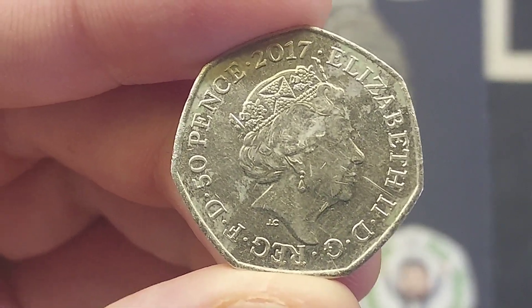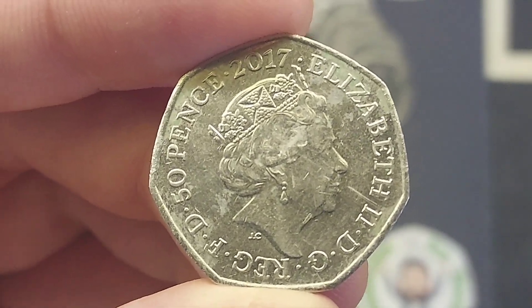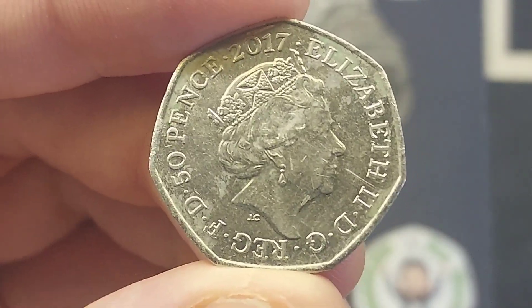50 pence, the coin's face value, on the left hand side. 2017, the year the coin was made, at the top. Just below the Queen's neck there you've got the initials JC, the designer of this side of the coin, Jodie Clark.